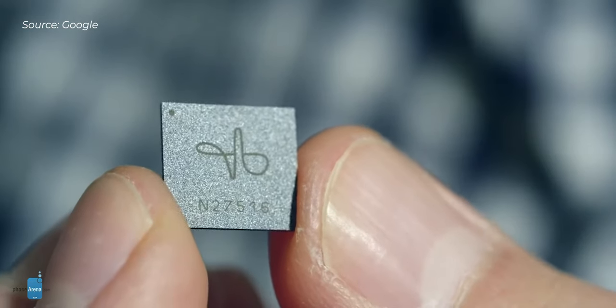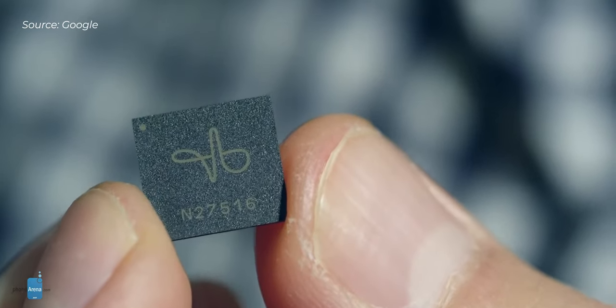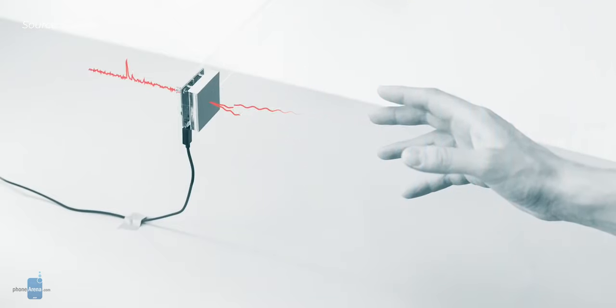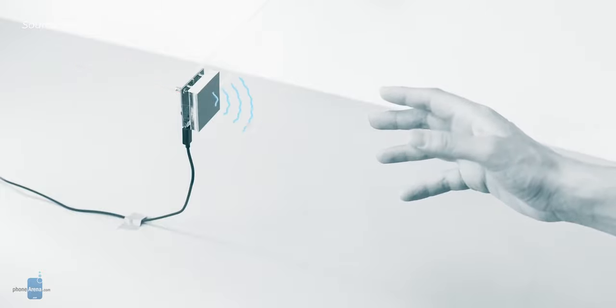Google's successful miniaturization of the technology fits in a Soli chip that is as small as a pinky nail, yet it works on the same principle as the big flight radars on airplanes. This was precisely why the FCC didn't let the Soli chip fly until December 31st of 2018, when it granted Google a waiver from some of its requirements for radars in the commercial 57 to 64 GHz frequency bands.